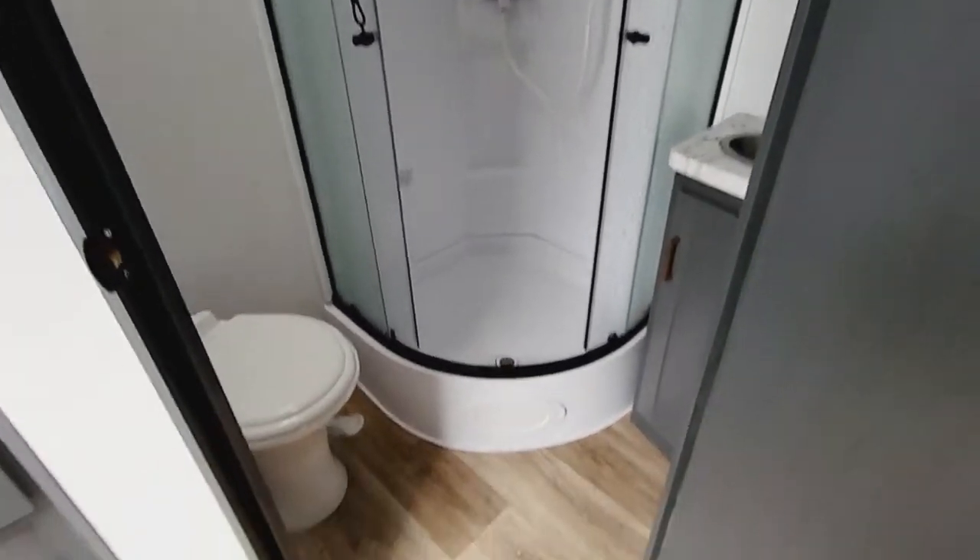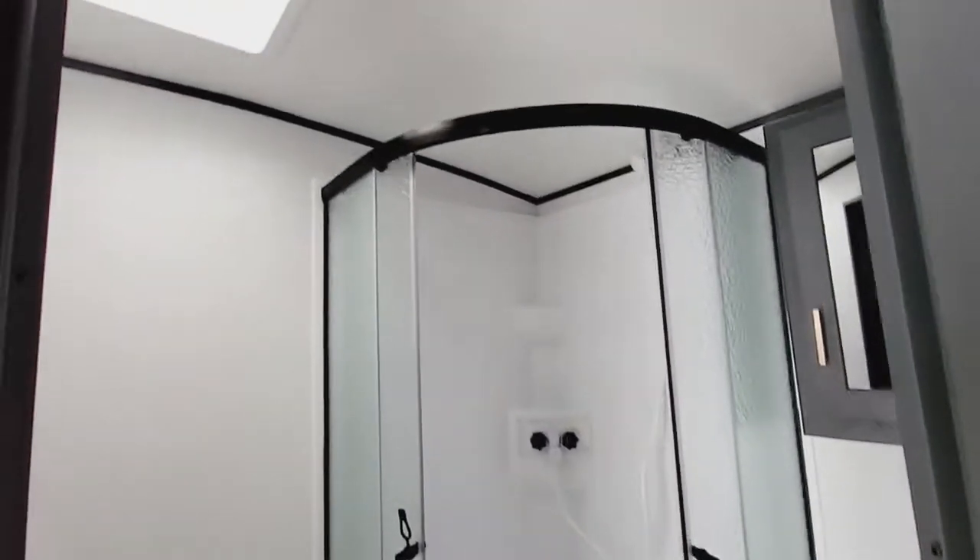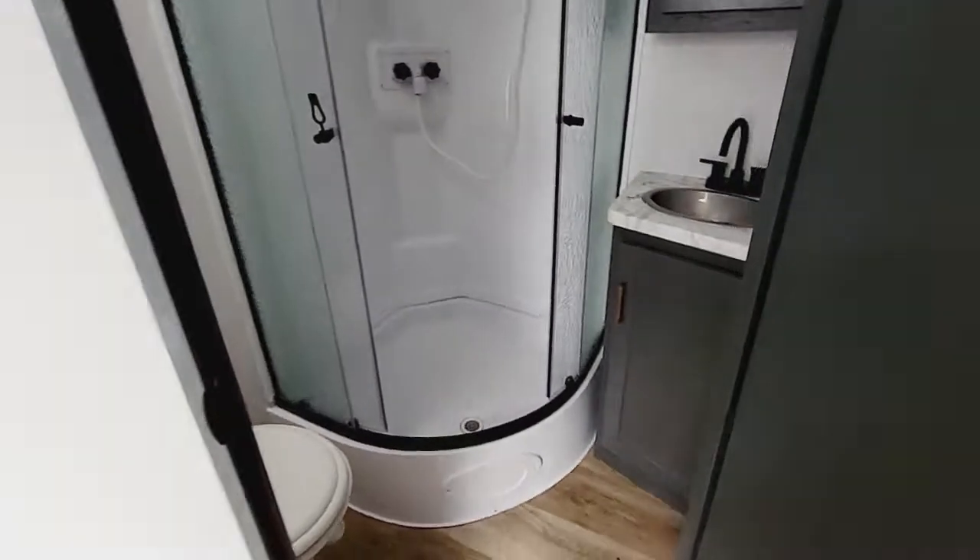Spacious corner shower, toilet, you have your sink with storage below and a medicine cabinet up above. The surround shower is a very nice option as well.